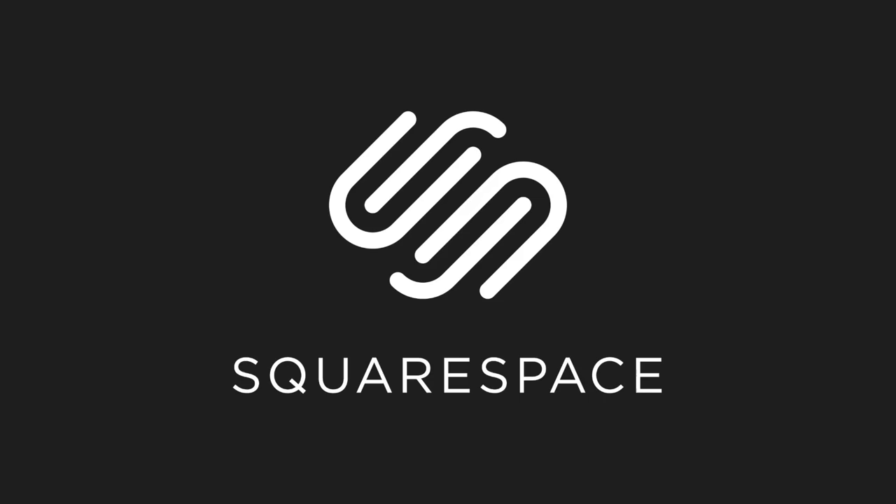This video is brought to you by Squarespace. Whether you need a domain, website or an online store, make it with Squarespace.